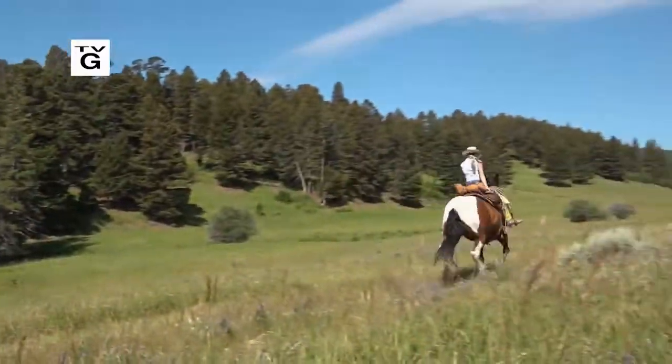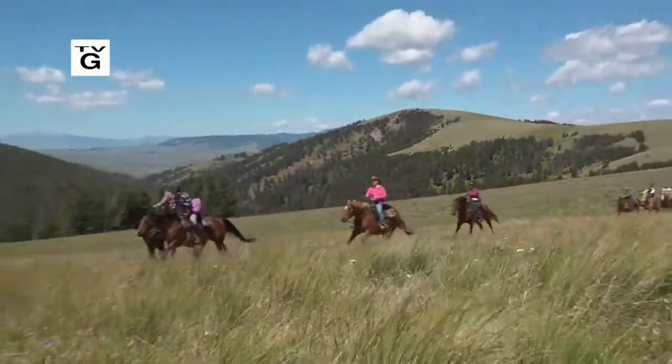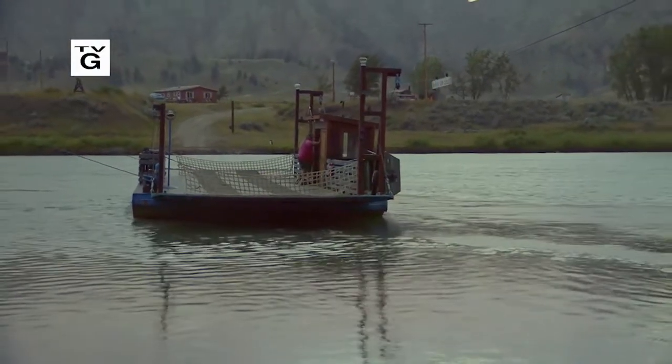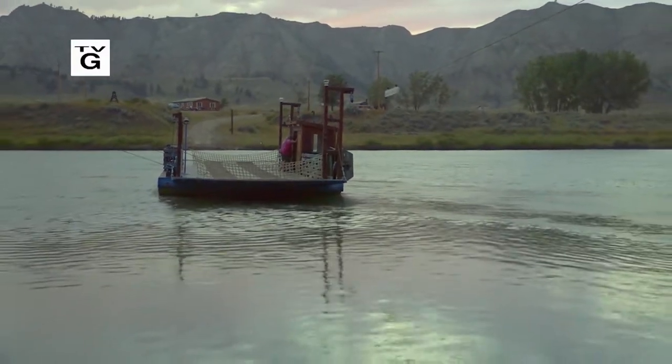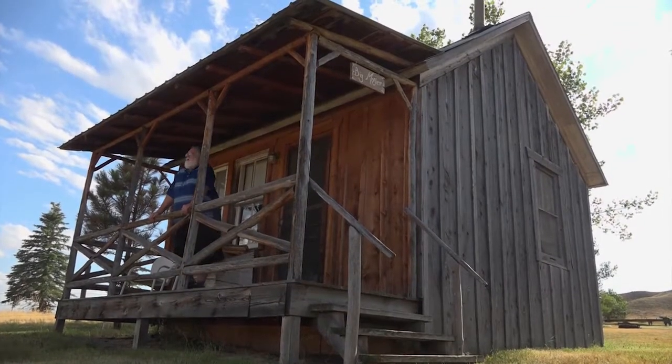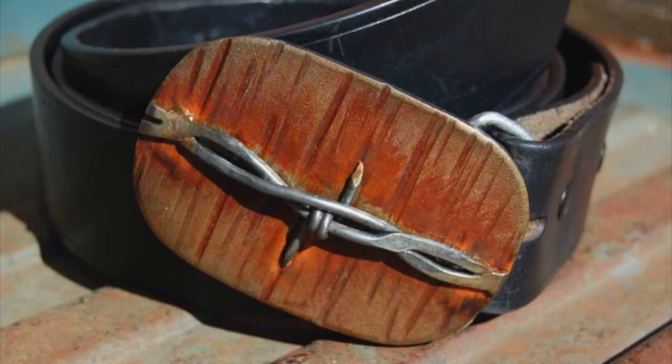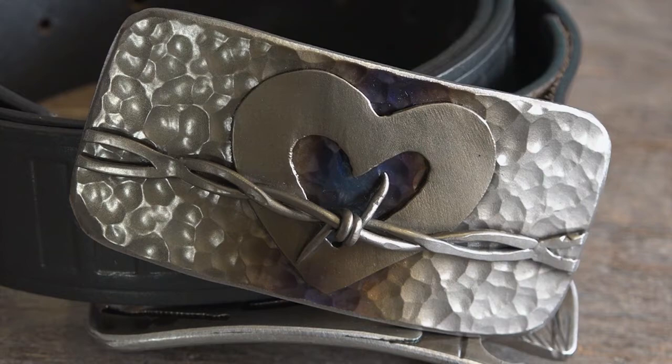Up next on today's Wild West, we'll ride the big sky country of Montana's Bonanza Creek Ranch, cross the wide Missouri on a historic Montana ferry, and spend the night on the other side in a homestead cabin. Plus, the Bozeman artist with a welding torch who creates belt buckles from barbed wire.